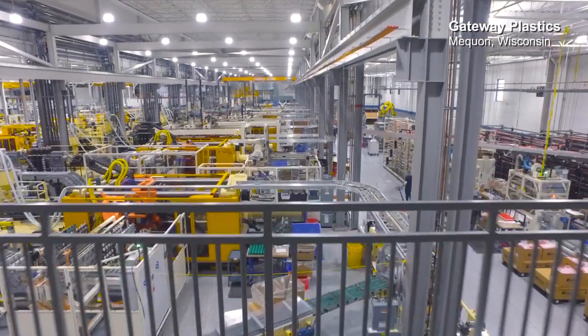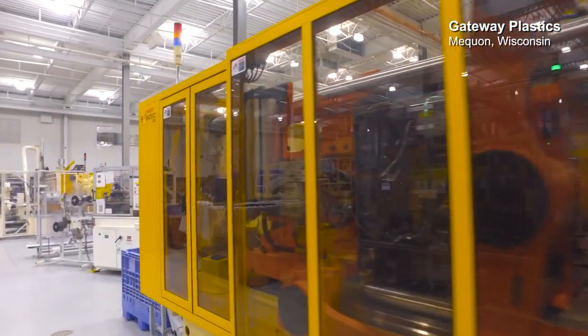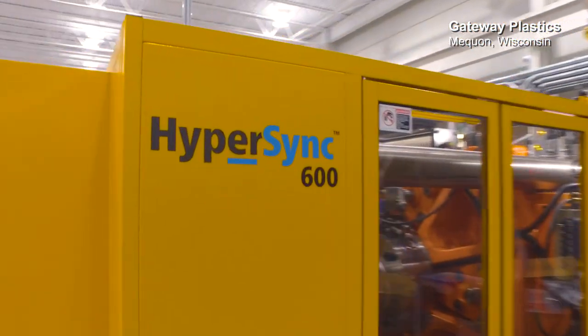Husky is a cornerstone partner of Gateway. When you go out and look in our plant you'll see an awful lot of orange and yellow, largely because our owner Bill Vogel believes that you need to have the best equipment to get the best results, and Husky provides the best solutions.